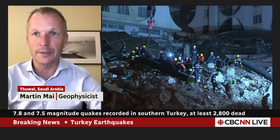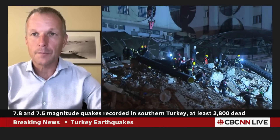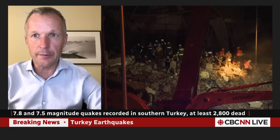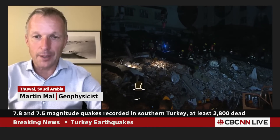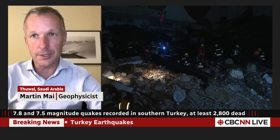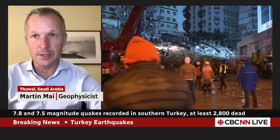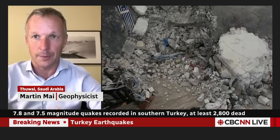The stress that builds up has to be released, and that is the earthquake — or these earthquakes — that happened today. So in this particular area, we have the Arabian plate moving northwards, part of what we call the Turkish microplate moving westwards, and then the Eurasian plate further north. The East Anatolian fault is the plate boundary between the Arabian and the Turkish microplate, and that got stuck over the last centuries while the deep motion continued — that's the stress buildup that causes the earthquakes.